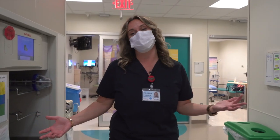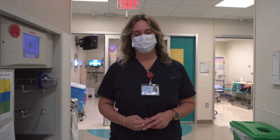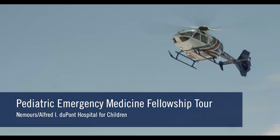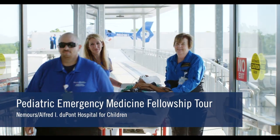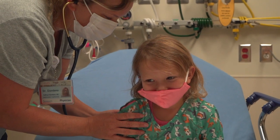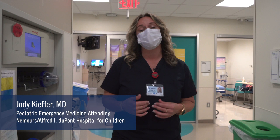Hi, and welcome to your virtual tour of the emergency department here at A.I. DuPont Hospital for Children. I'm Jody Kiefer, and I'm a former fellow who graduated here in 2019.